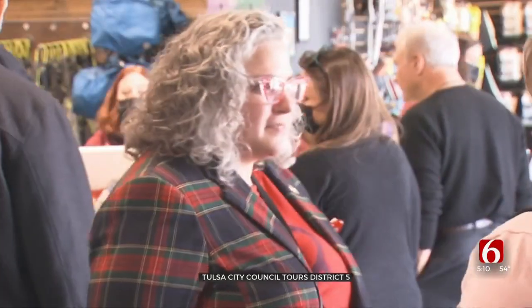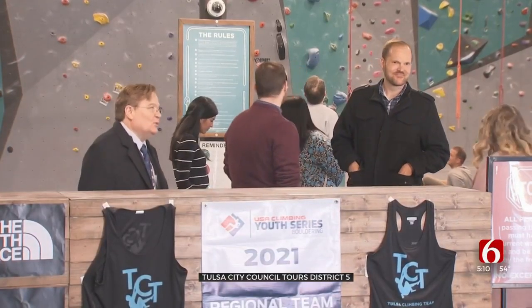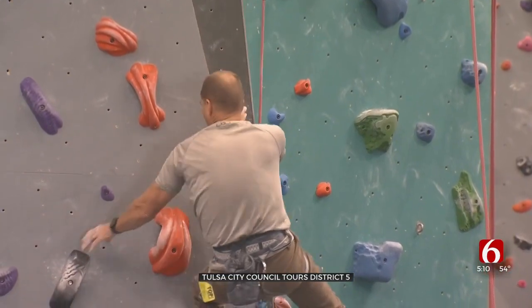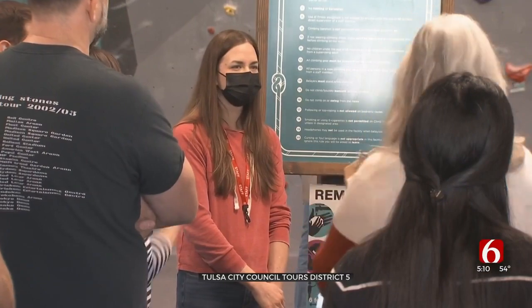District 5 councillor Mikey Arthrel-Knesiak says it was a great way to show off this part of the city while also discussing some of the needs of this community. He says this opportunity is priceless: "I can tell someone all day long about the things that I want to see in the district, but actually show them and walk through the steps that would be beneficial to our district is something that we really can't take for granted."